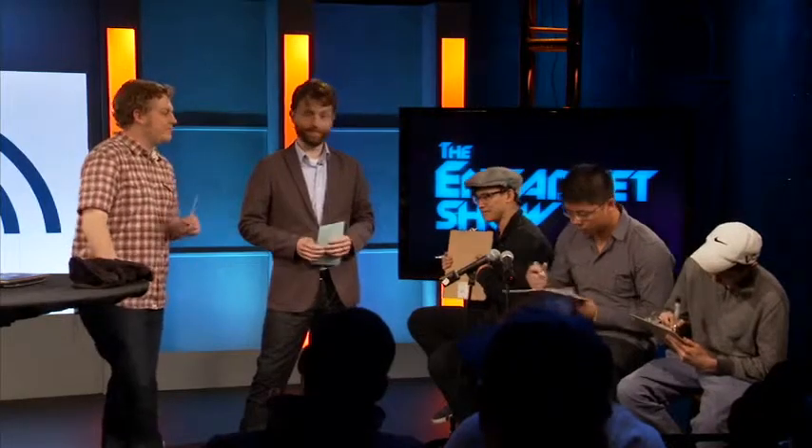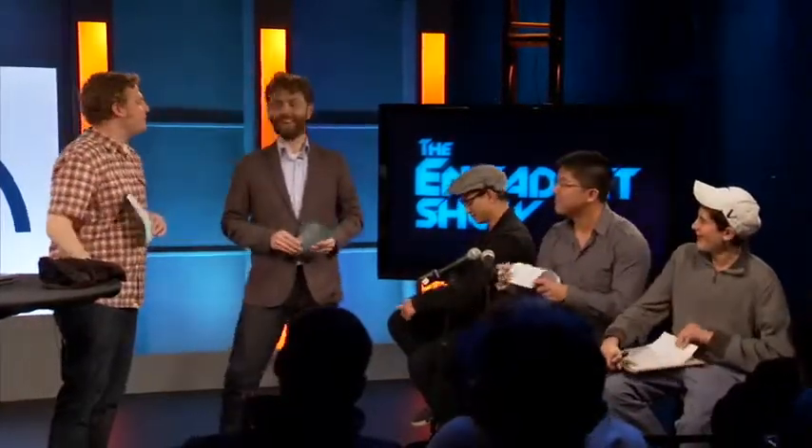Is everybody ready? Because this is live and we can't do it over again. How many times greater is the resolution of the new iPad than the iPad 2? The correct answer is four. We have allegations of cheating. Just for all the students out there — cheat off a smart guy. Make sure you cheat off the right guy. All right, we've got one point.